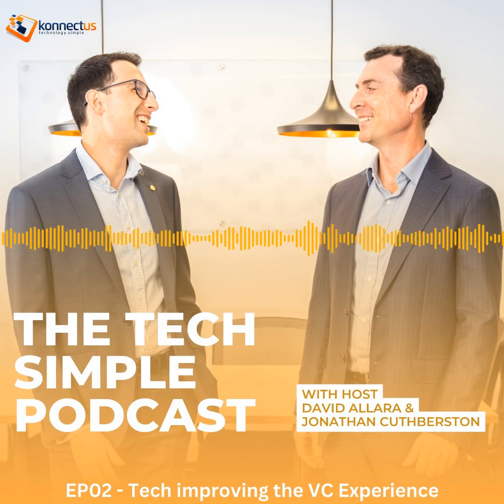Welcome to the Tech Simple podcast, independent insights into the latest AV technologies, as well as tips and best practices to optimize AV solutions for modern workplace and learning environments. Here are your hosts, David and Jonathan from Connectus AV Consulting.